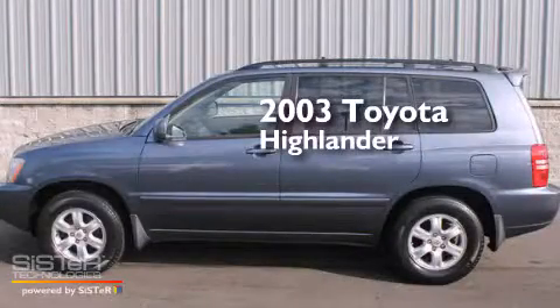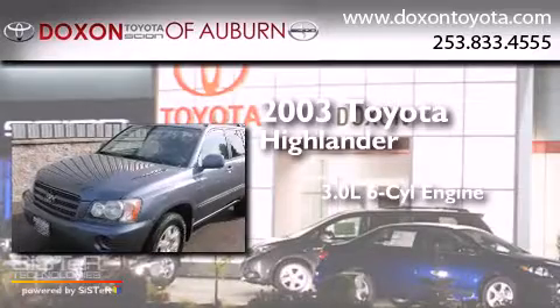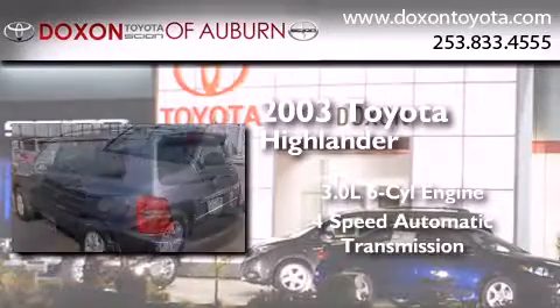This is a 2003 Toyota Highlander. It features a 3.0-liter six-cylinder engine and a four-speed automatic transmission.